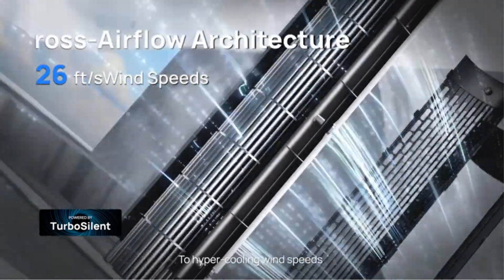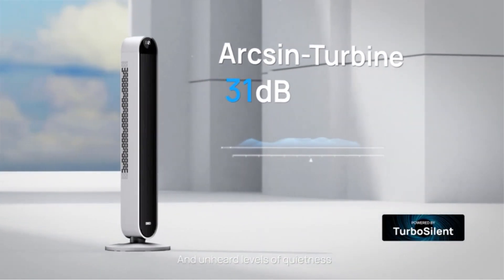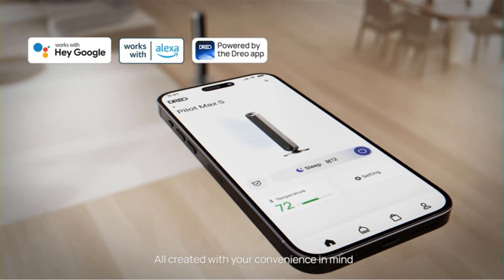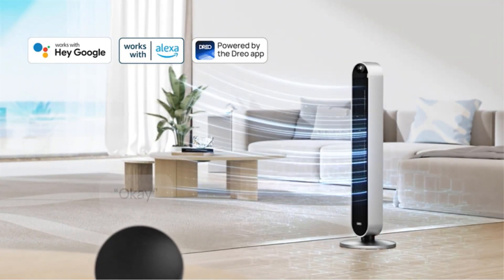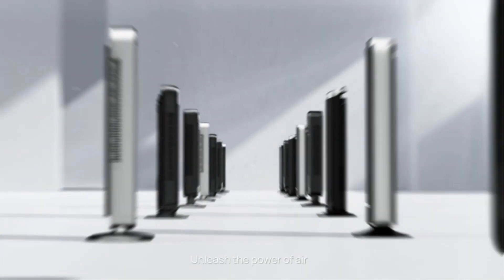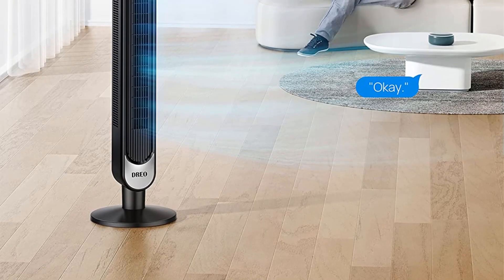It has six different speeds and four modes: normal, natural, sleep, and auto. Most notably, the sleep mode gradually shuts off throughout the night. The DRO has an accompanying mobile application that allows the user the option to remotely control the fan or check the room temperature. When the fan is powered back on, it remembers the last-used settings, so you won't need to readjust it every time.